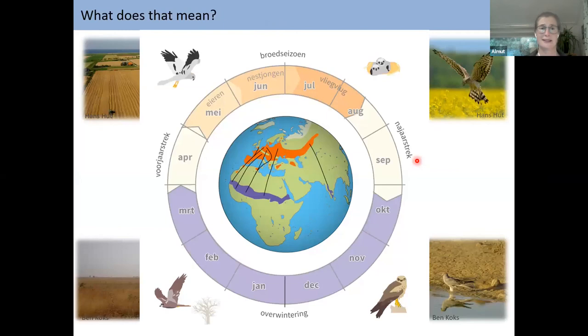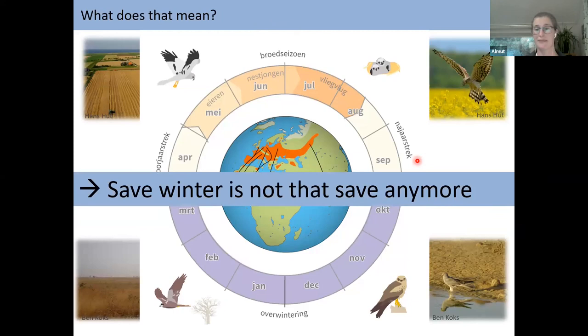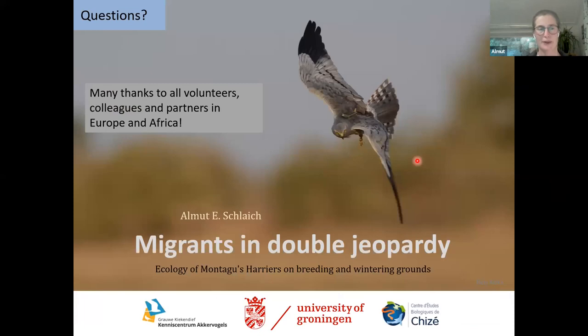So what does this all mean? Quite simply, the once safe winter is not that safe anymore. We put a lot of effort into the breeding season, which is only four months, but winter is becoming more and more of a problem for these birds. If they don't come back in good enough condition — or don't come back at all — our efforts may be in vain. We also have to consider what can be done for global conservation of the species, such as a flyway-wide approach to protect the Montague's Harrier. Thank you very much for your attention.